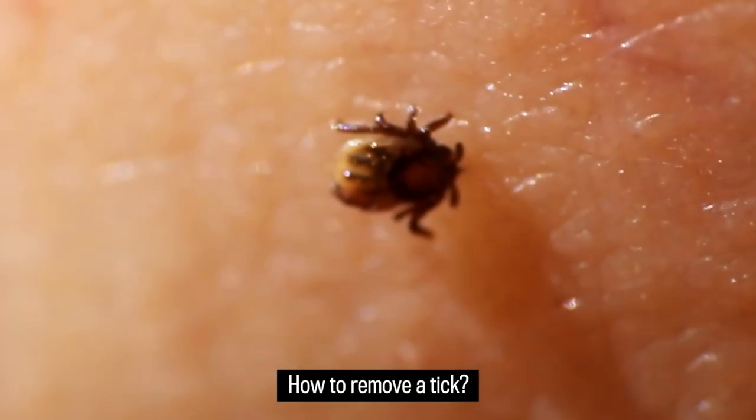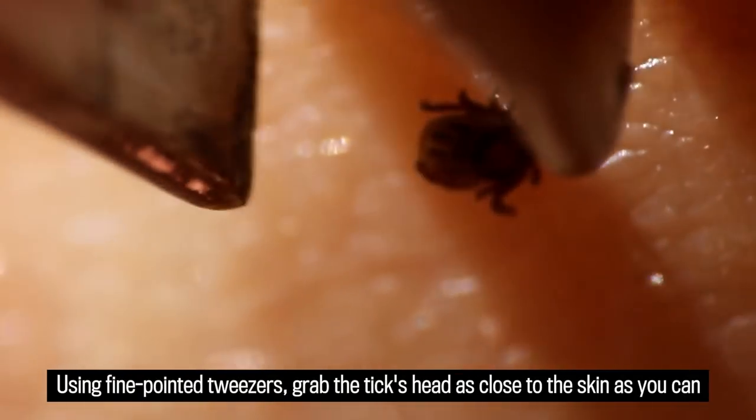How to remove a tick: using fine pointed tweezers, grab the tick's head as close to the skin as you can and slowly pull it out. Wash the bite area with soap and water.